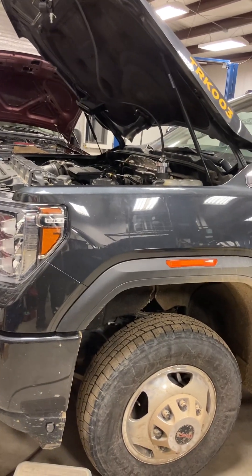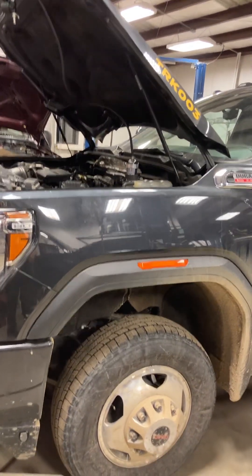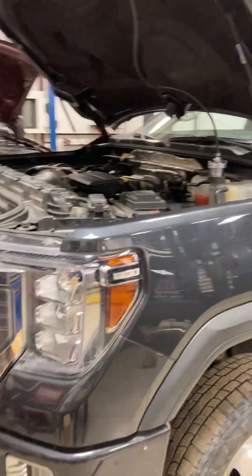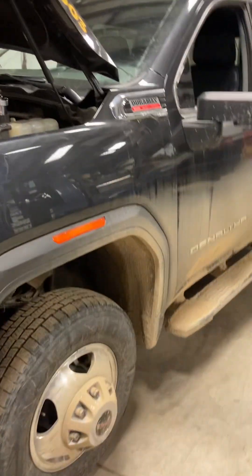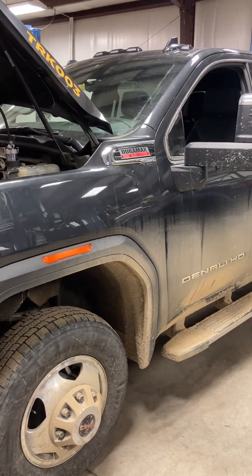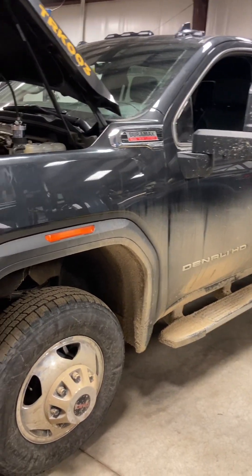It's had a turbo or two, a catalyst or two, and just countless emissions repairs in and out. Now it's out of warranty. He's owned the truck for about 90,000 miles and is looking for a resolution, so it's here.